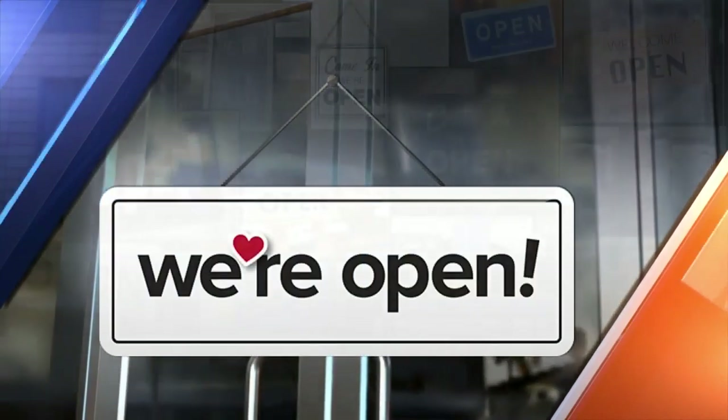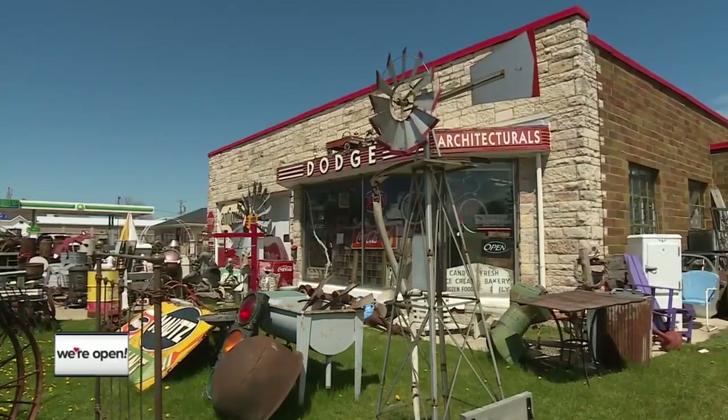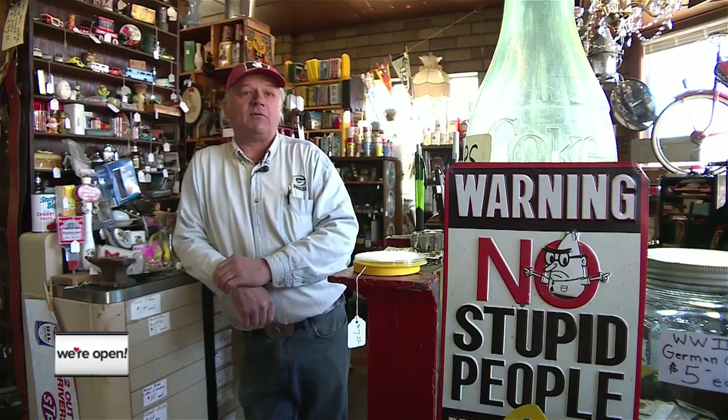Tonight's spotlight is Dodge Antiques in Algoma. Photojournalist Josh Vistie takes us there. It's kind of an eclectic mix of a little of everything — stuff from the 1800s to the 1960s. You can buy anything from a $1 postcard to a $90,000 statue. There's a little something for everyone.